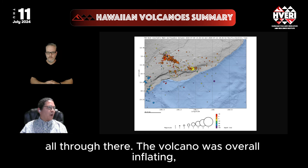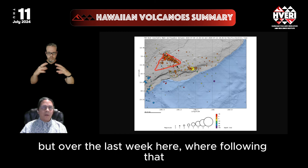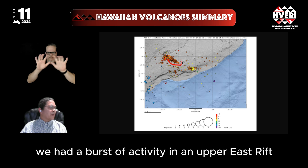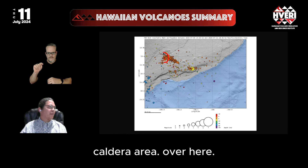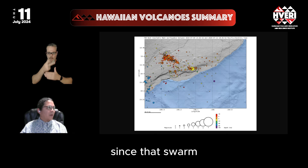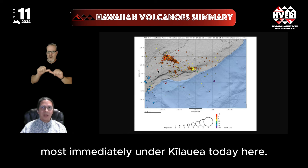The volcano is overall inflating, as you can see by the earthquake pattern over not only the last month but over the last week. Following that earthquake swarm, we had a burst of activity in the Upper East Rift following this 4.1, which in more recent days has shifted to the south Caldera area. Both these areas have been activated with earthquakes since that swarm, showing two different reservoir areas that are pressurized most immediately under Kilauea today.